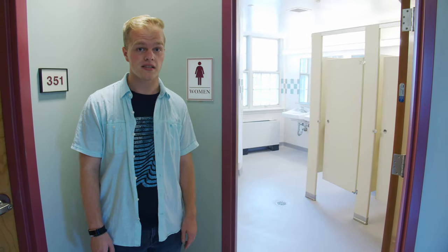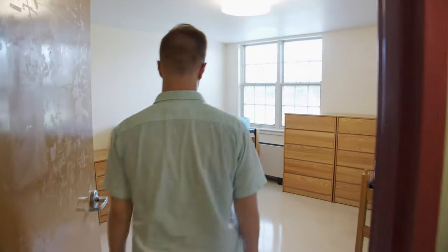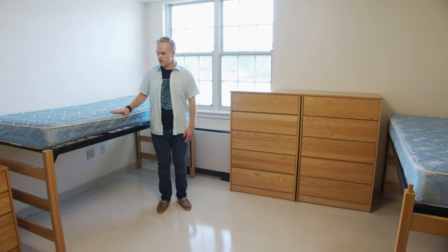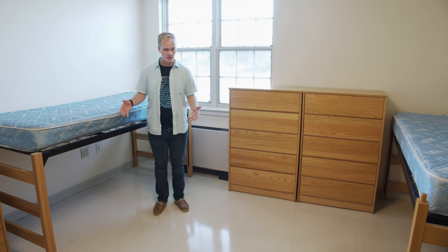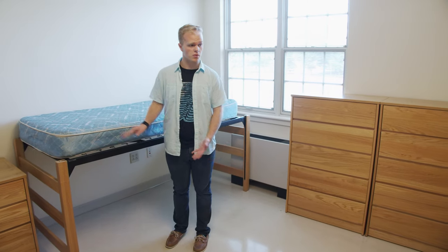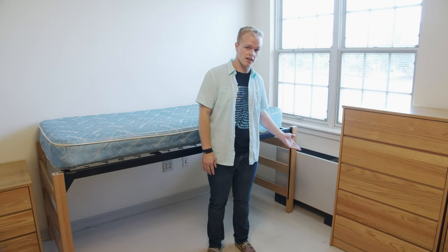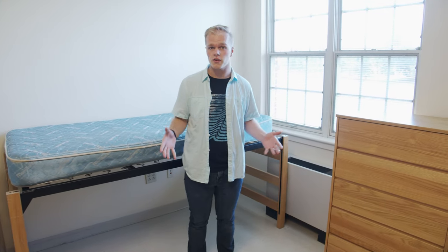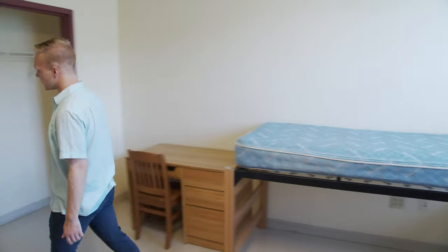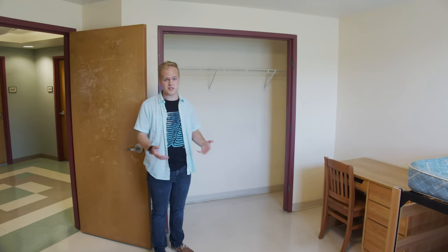This is one of our standard doubles in Smith Hall. Each student gets a bed, desk, chair, and dresser, and you can organize the furniture however you like — for example, you could bunk the beds if you'd like. Each room has its own heating and cooling unit, so you can set it to your own preference. You also have a nice open closet space, and students usually just split that down the middle.